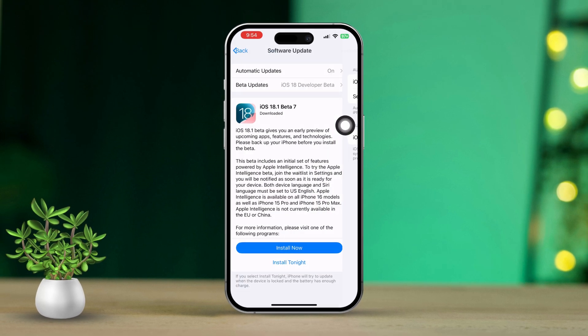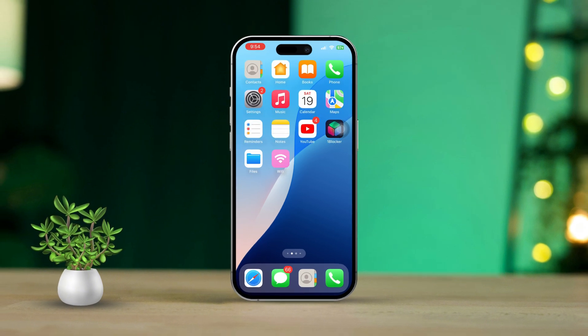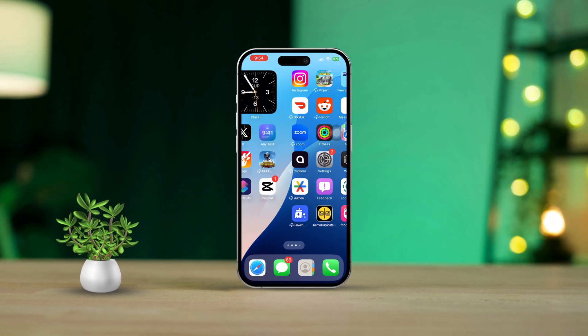By following these steps, you should be able to fix the 'this connection is not private' error in Safari on your iPhone. If you're still having trouble, don't hesitate to reach out to Apple Support for a little extra help. Happy browsing!